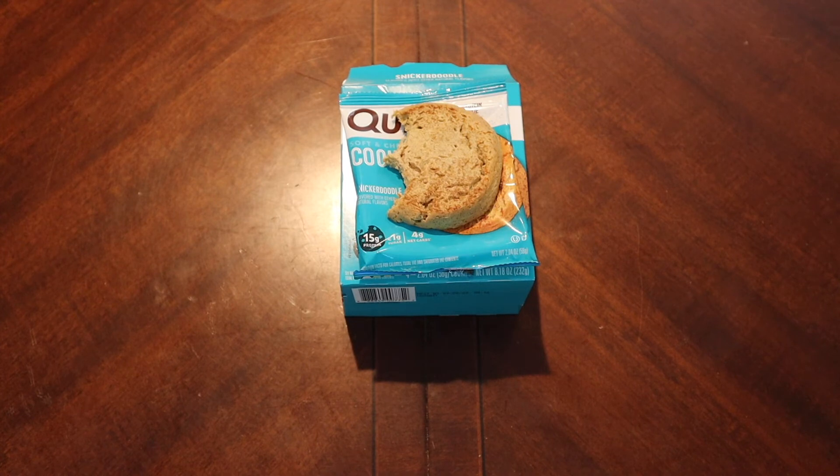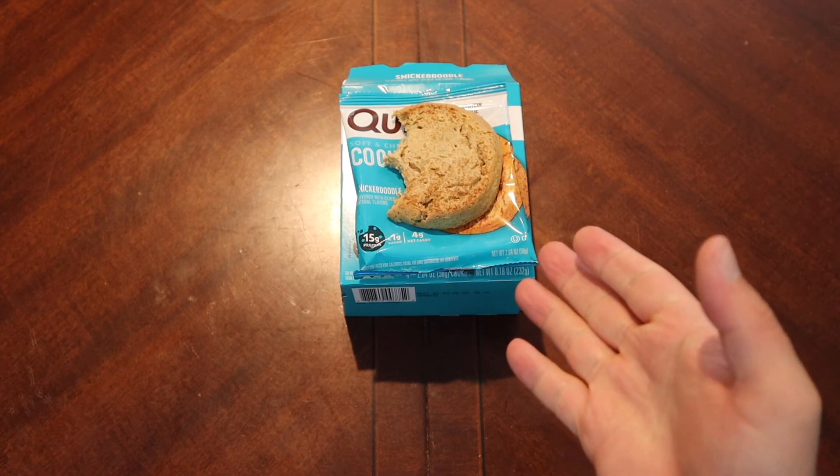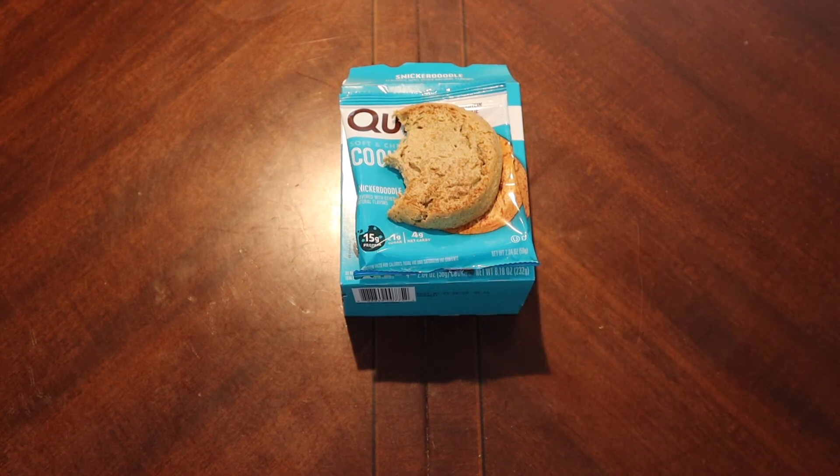So there you go — Quest Snickerdoodle cookie. Hopefully you guys enjoyed. Have any of you tried these before? If you have, let me know in the comments below along with any suggestions for future videos. If you'd like to send anything into the channel the PO box is down below in the description. The Patreon link is down there if you'd like to support the channel, and don't forget to like and subscribe and we'll catch you on the next one. See ya!